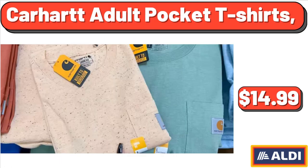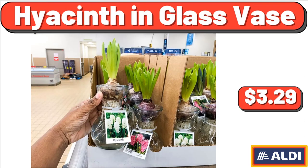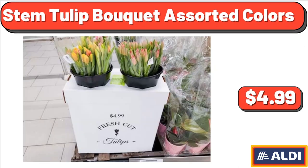Carhartt Adult Pocket T-Shirts, $14.99. Sarah Sneaker Wedge, $14.99. Hyacinthin Glass Vase, $3.29. Stem Tulip Bouquet Assorted Colors, $4.99.